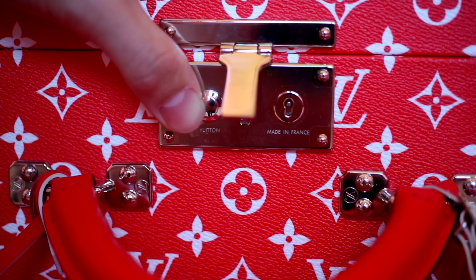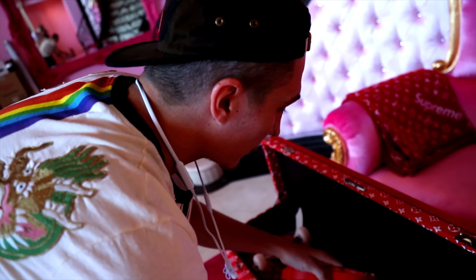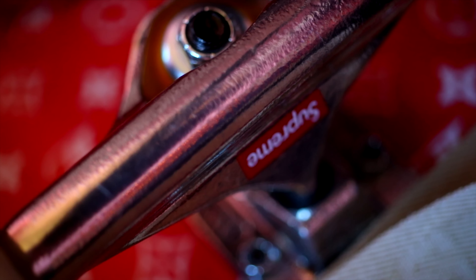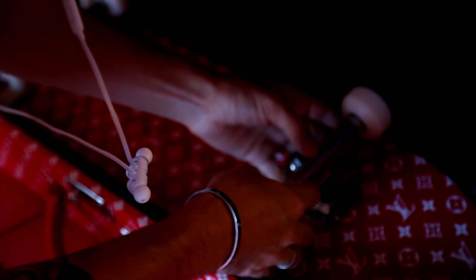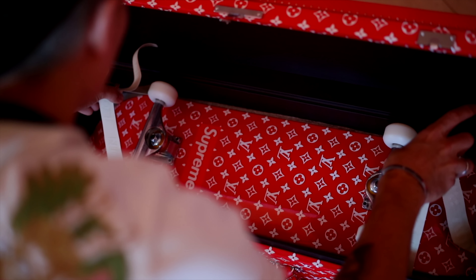We're about to open up this trunk and see what we've got. They've got a nice strap — looks like you can strap this right on your shoulder if you need to. They actually have nice trucks on here too — they're Independent, probably one of the most well-known truck brands ever made. The fact that they put the little Supreme logo on them is so sick. We even got the Louis Vuitton strap on here.